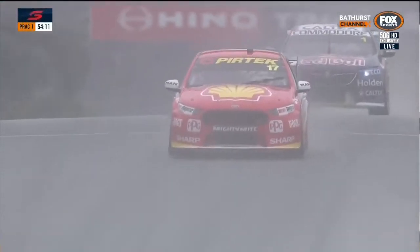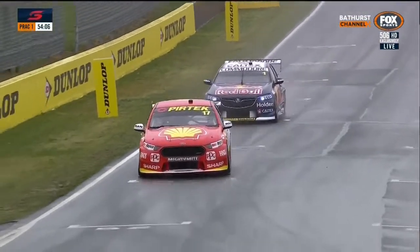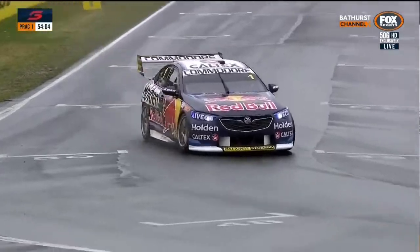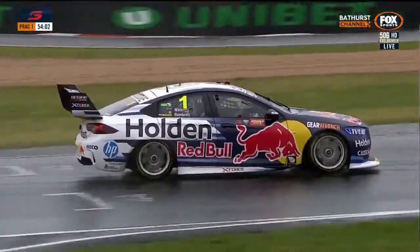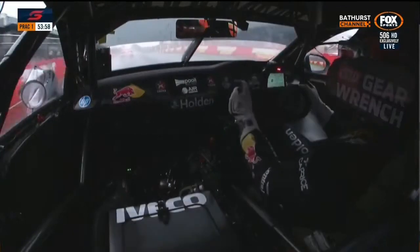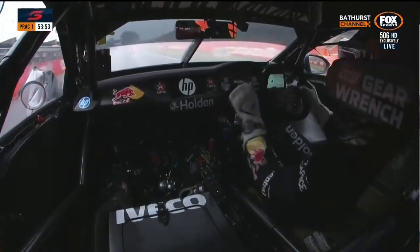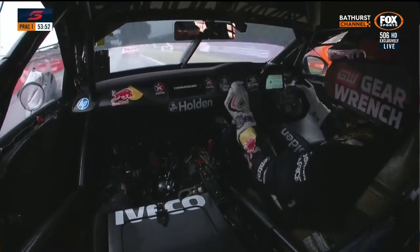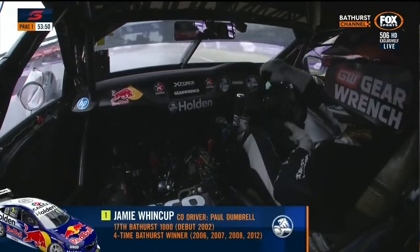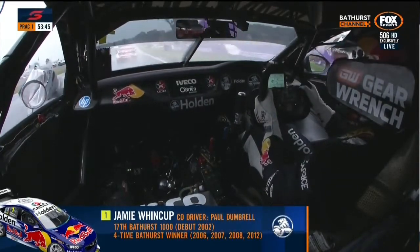McLaughlin partners with his friend Alex Prem again — they worked together at Gary Rogers Motorsport in the Volvo program. In fact, it was Scott McLaughlin who replaced Alex Prem at Gary Rogers Motorsport a few years ago. McLaughlin was an up-and-coming young charger in the development series. Car number 1 — the reigning champion in the Virgin Australia Supercars Championship — had a fair skate arriving at the last corner a moment ago.